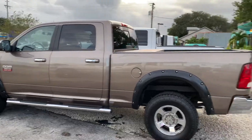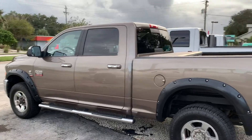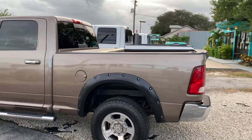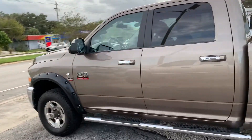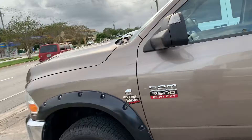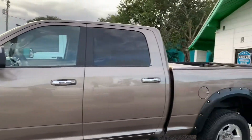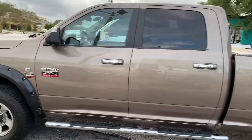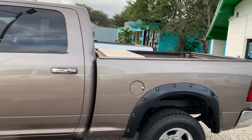Hey diesel fans, Richard here from Greenwise Motors. We got us a 2010 Ram 1-ton single rear wheel, and she has some aftermarket love. We got brand new tires, brakes, and rotors, fresh fluid changes — both transfer case fluid high and low, fuel filter, oil filter. That's standard on any one of our trucks.